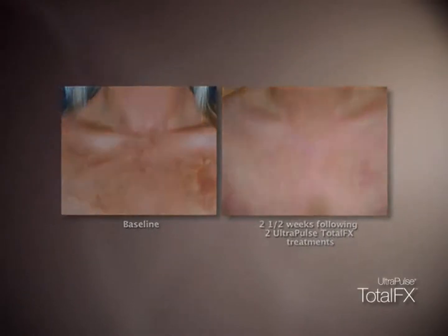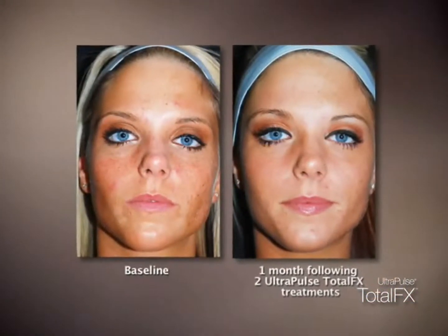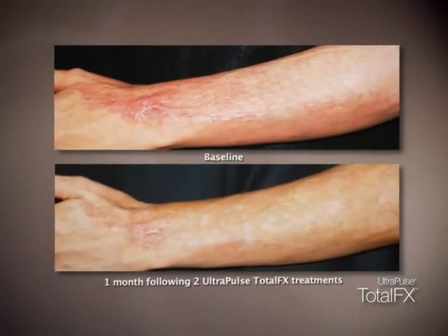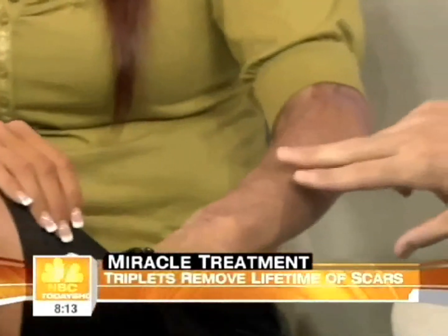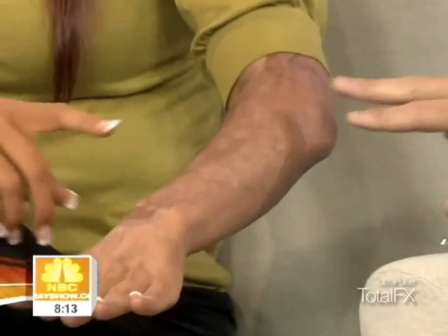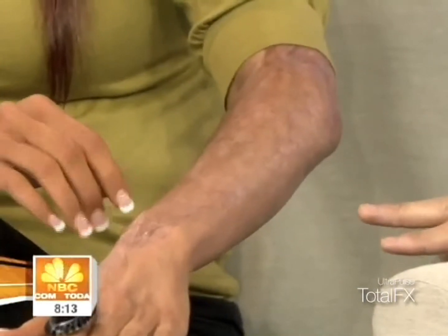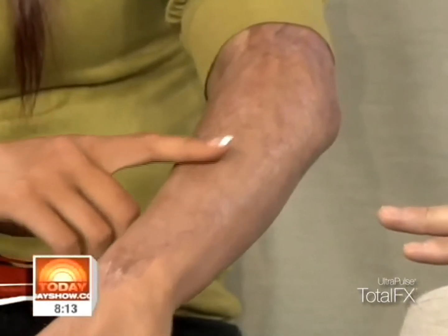I've been working with burn scars for years and have seen amazing improvements that have changed the patient's life. For me personally, with my scars, the coloring is definitely all uniform. The scars are so much smoother. Mainly right here is the biggest difference — it was a lot thicker and now it's just really smooth.